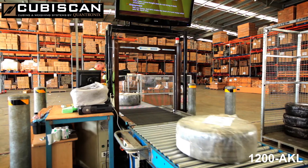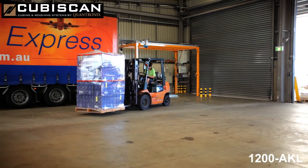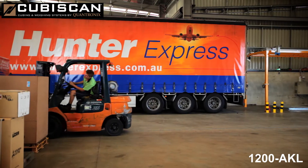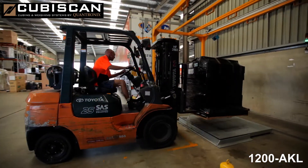The newest addition to our range of legal for trade cubing and weighing systems is the exciting KubiScan AKL1200, ideal for measuring the cubic volume and weight of all types of large, cuboidal and irregular shaped freight items.